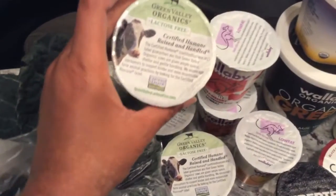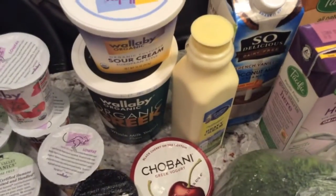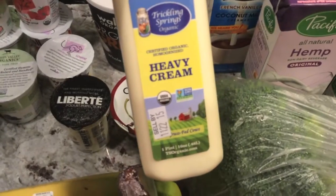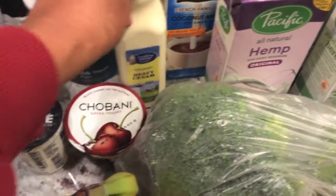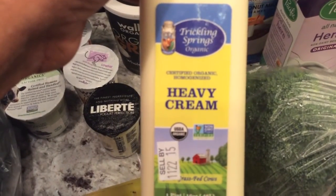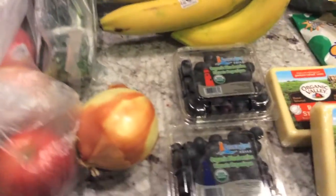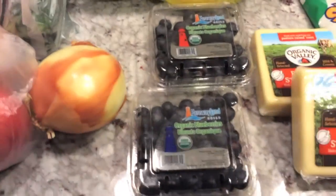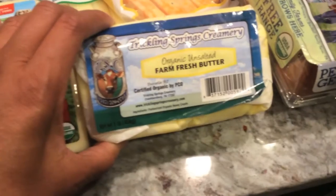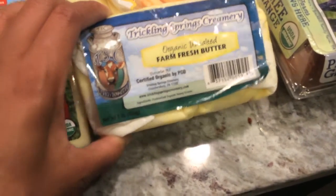You've seen these yogurts before — Wallaby, Liberté, Chobani. Got some sour cream for tacos. This I'm guessing is local heavy cream — they don't sell raw milk out here; you have to do the cow-share thing and can't get it from stores. Got a couple of packs of blueberries. You've seen the Organic Valley cheese before. I got this butter because it looked really interesting — it's farm fresh butter and it looks local. Yeah, it's from Pennsylvania.